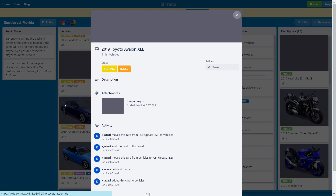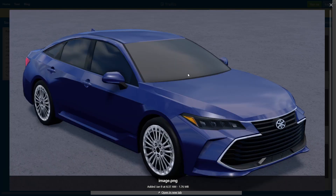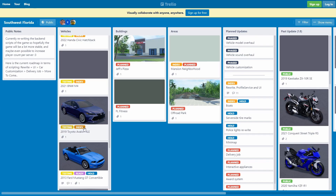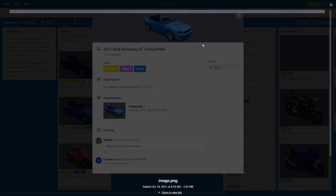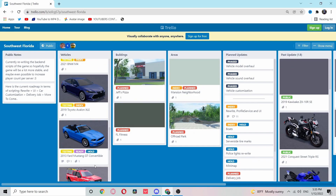We also got a 2019 Toyota Avalon XLE — it's limited and in the Trello. This thing is really nice — 3D grill, really detailed, pretty nice rims with a silver accent. I'm really starting to like this car, might cop it — who knows. We also got a 2013 Ford Mustang GT convertible, which may or may not come in this update, I'm not sure.